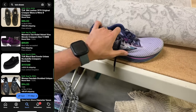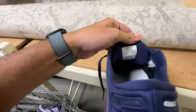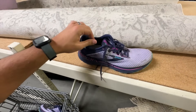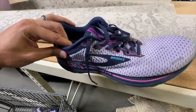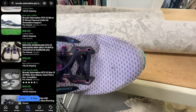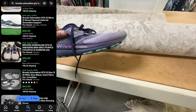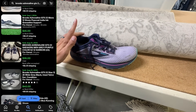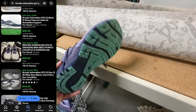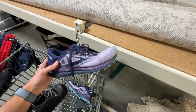Then we got Brooks Adrenaline GTS 22, size 12. Great brand and model of Brooks to be on the lookout for, as long as the tread is good and no stains. That little mark there should come out. With these, it ranges from like $30 to $50, and these will clean up real nice — so I have no problem even taking $30 for them.